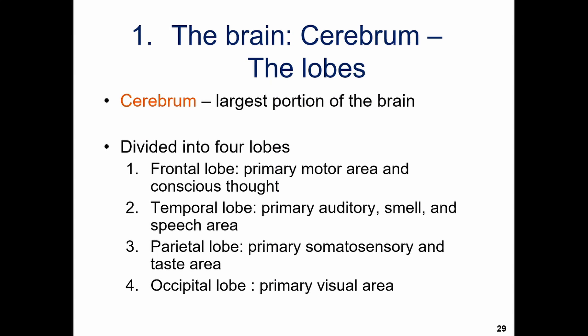The frontal lobe is where your conscious thought sits, as well as your primary motor area — your ability to control voluntary movements. The temporal lobe deals with sound, smell, and speech. The parietal lobe deals with taste as well as somatosensory information, which is the sensory input coming from your skin and muscles. The occipital lobe deals with visual information.